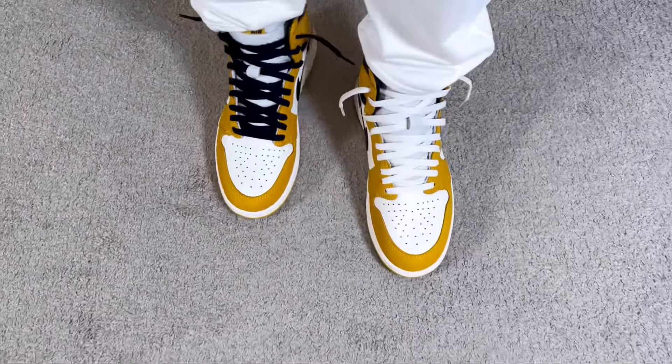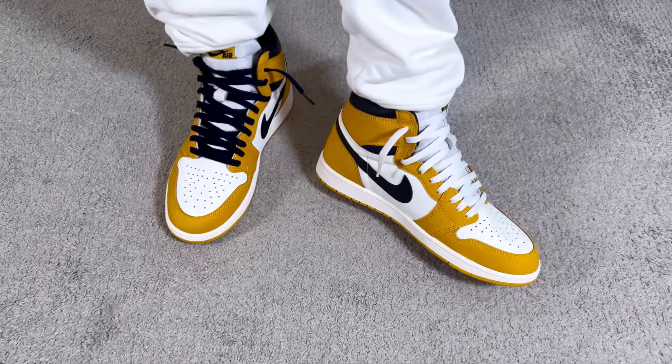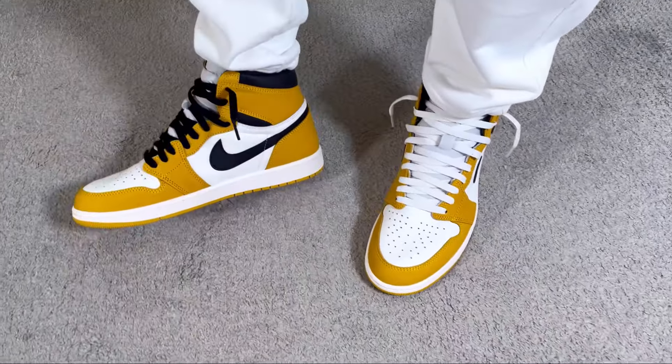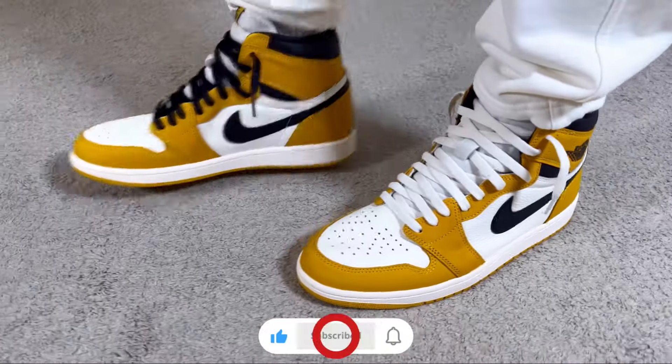That was my unboxing and review of this brand new release coming for the Jordan One High in this yellow ochre colorway. I really hope you enjoyed this video, and if you did don't forget to press the like button and maybe subscribe to the channel. Give me a follow on Instagram and TikTok to see exactly what I'm going to review in the next few days. You can also check out any of my latest reviews from the videos on the screen — as always I'll see you in the next one, thanks for watching.